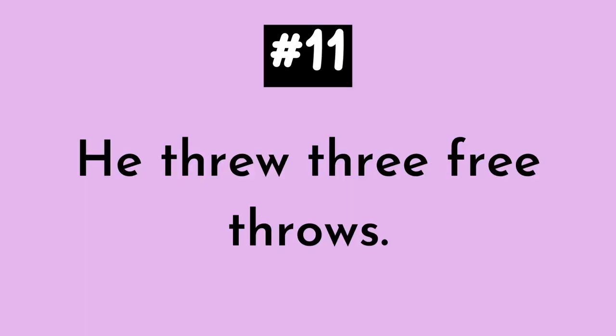And number eleven. He threw three free throws — it's also a really tricky one. Let's try saying this one three times fast. He threw three free throws. He threw three free throws. He threw three free throws.